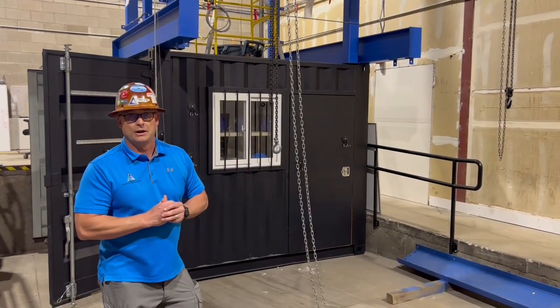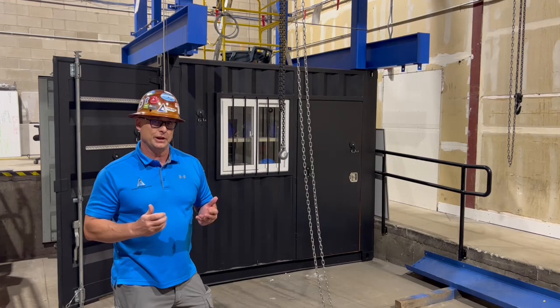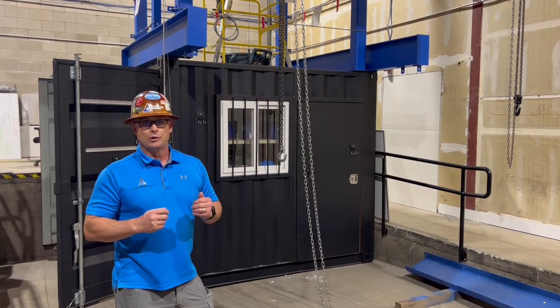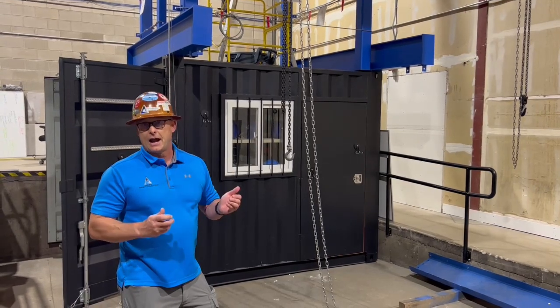We're firm believers here at TriVent Safety Consulting that hands-on training is the best type of training you can receive. It's going to improve the retention of the attendees who receive the training, and it's fun and interactive as well.